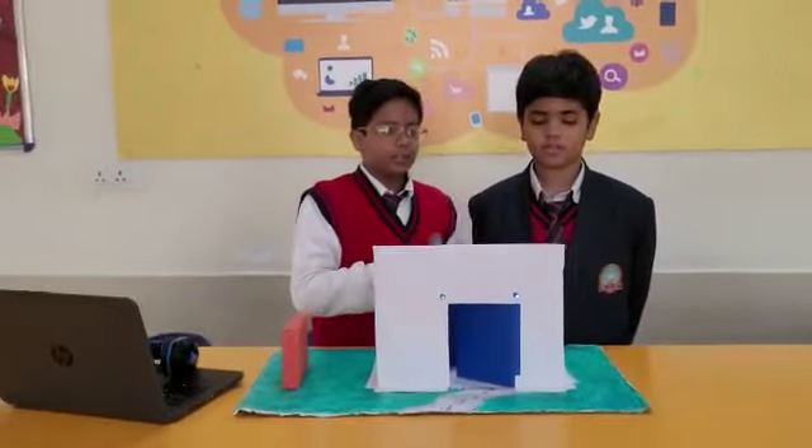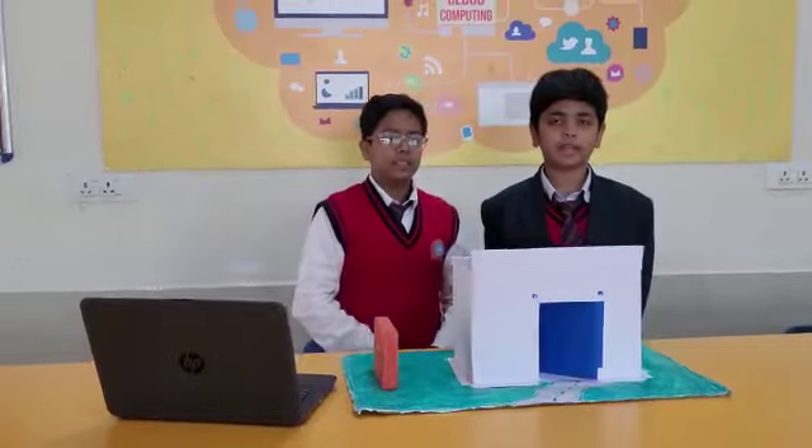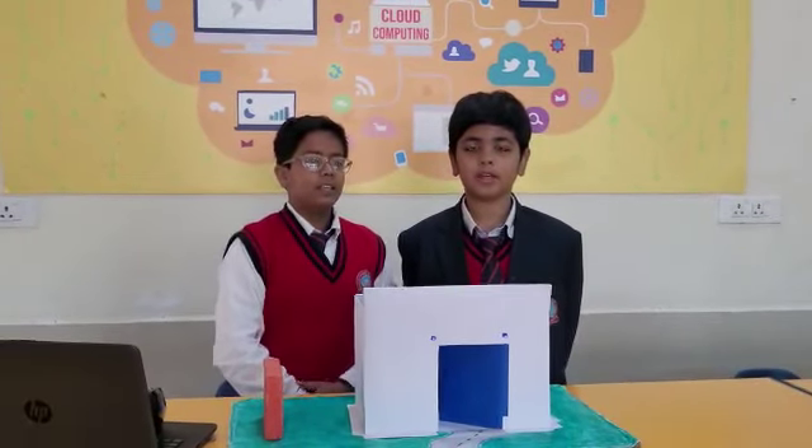Now I will tell you what materials are used for making this project. The materials used to make Solar Bricks are solar cells, wires, LEDs, and a battery.